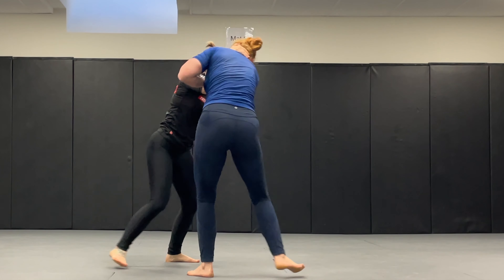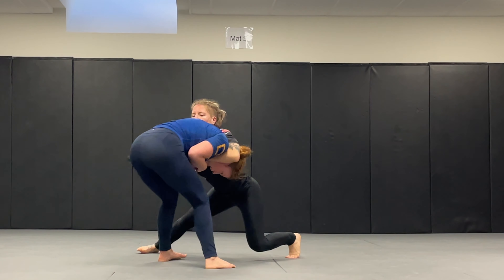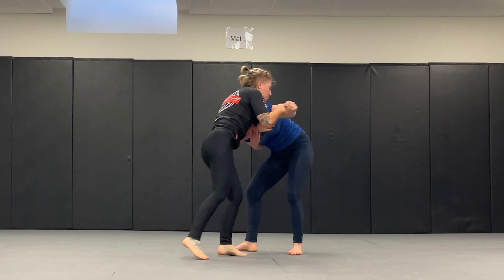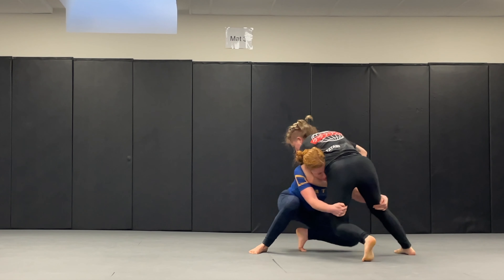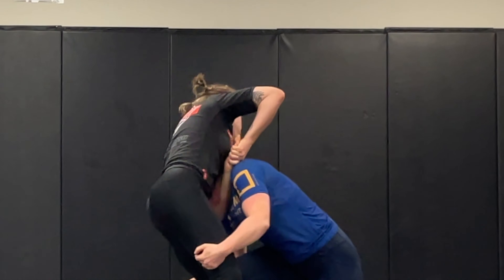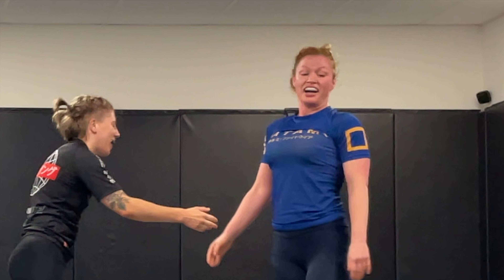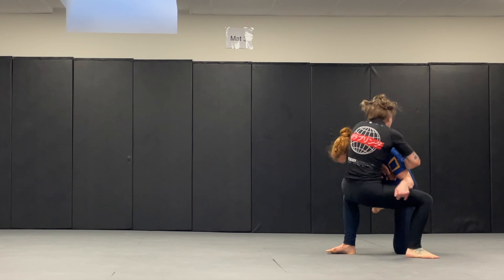She gets my head down into a front headlock. A guillotine defense is to complete the double leg; the second defense is arm over and leg trip — both of which I'm trying. However, she is not giving up. When I tap, I was definitely feeling lightheaded — I was very close to going out. She keeps the guillotine on the entire time, fighting for it.